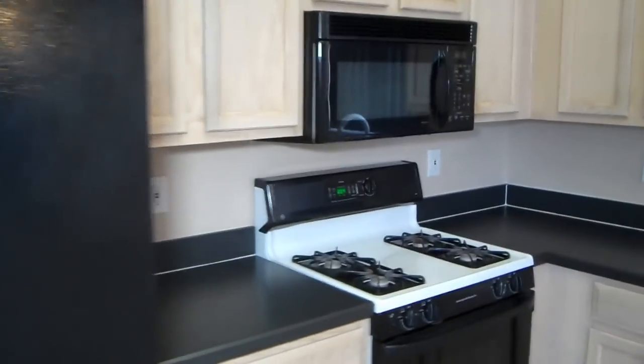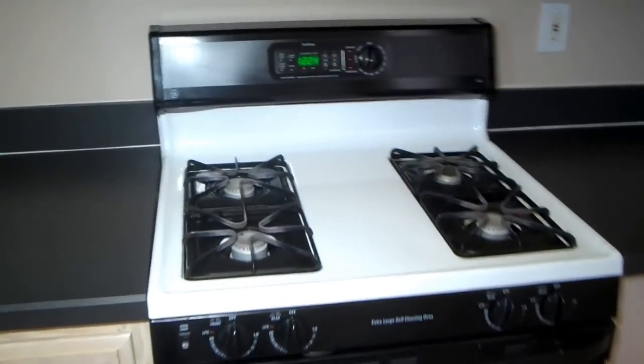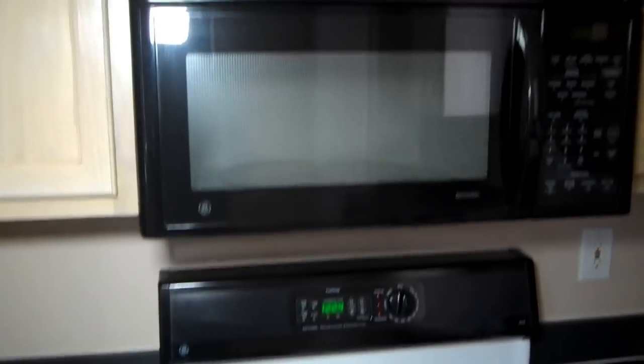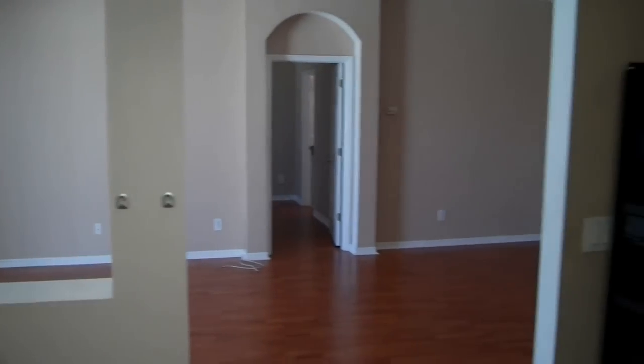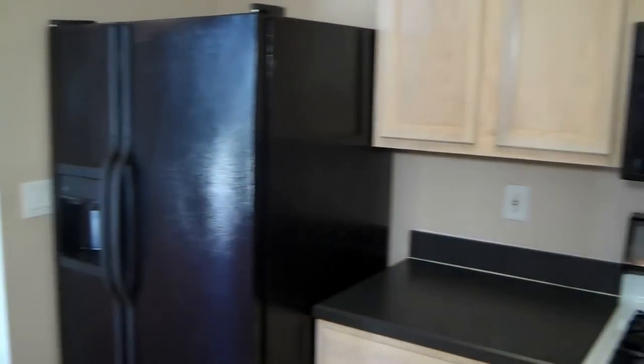Now the kitchen here. It does have gas, so it's a gas stove, as you can see, and a microwave right above it. Lots of counter space, lots of cabinets, and lots of space in here as well. This is the little dining area, with a window out to the pool, and another window there as well. Got the fridge — nice big open plan.